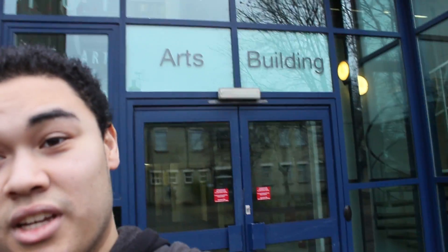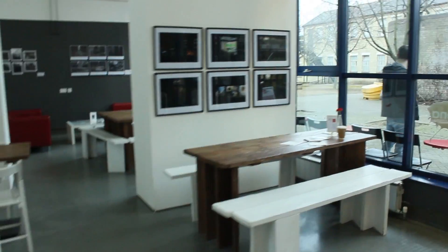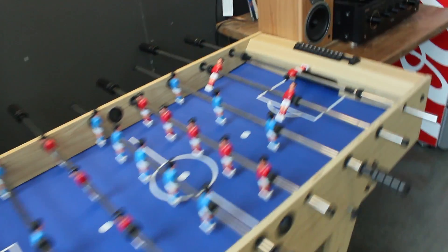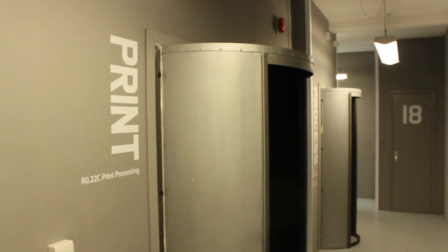And now I'm going to take you to where I spend most of my time, which is the arts building. This is another one of our cafes, Café Siena — it has a football table and even an old school vinyl player. And here we have both colour and black and white dark rooms, where students spend their time creating and developing film.